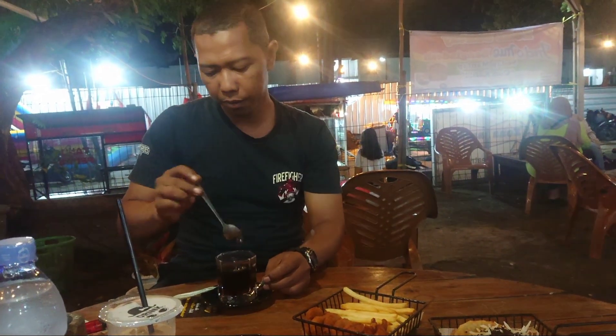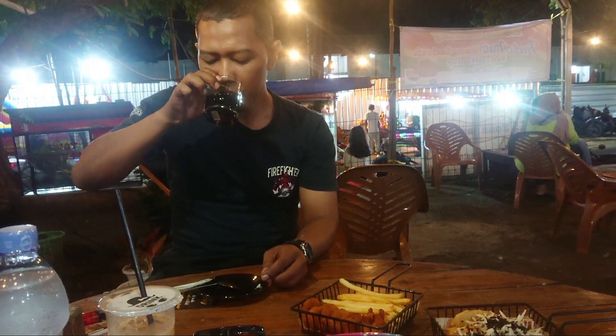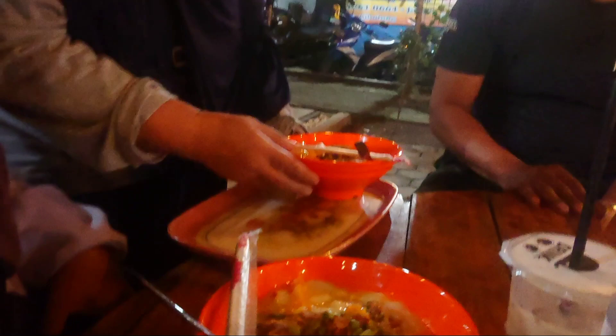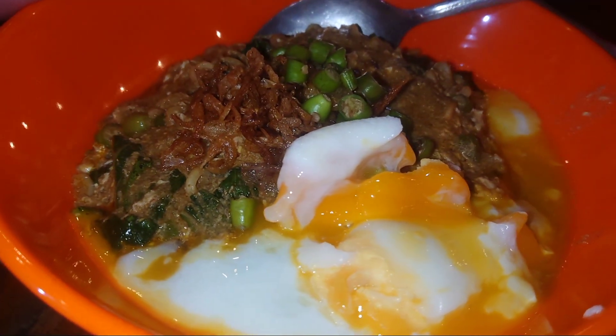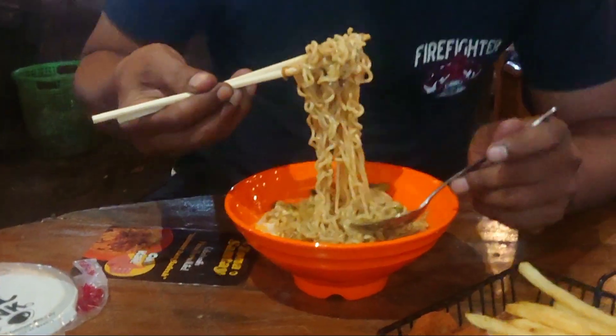Oke guys, sambil menunggu mie bangladesnya mateng, kita cobain dulu kopinya nih. Adik gue nyobain kopinya dulu — wah mantap katanya. Oke guys, top! Marco top!